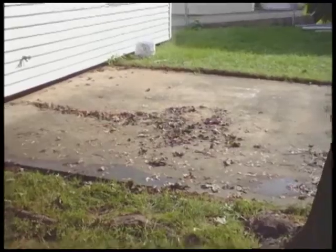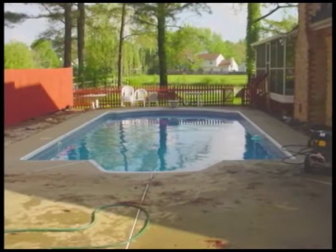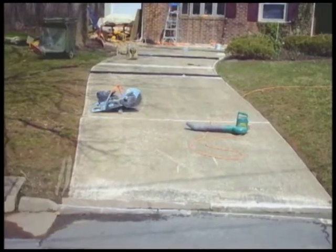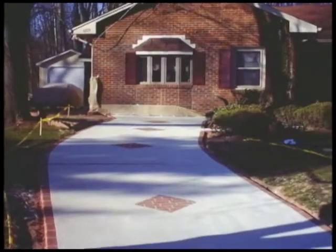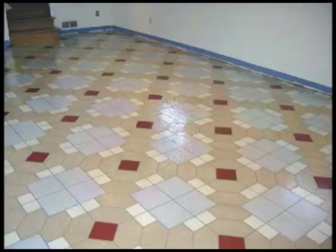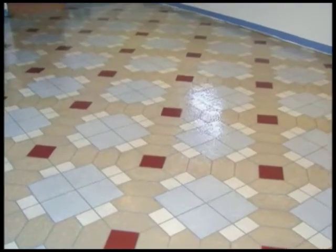Is your home a victim of dingy gray concrete? Don't stand for it another minute. Bring your dull or damaged concrete to life with tough, beautiful, high-tech protective services from CTI, Concrete Technology Incorporated.